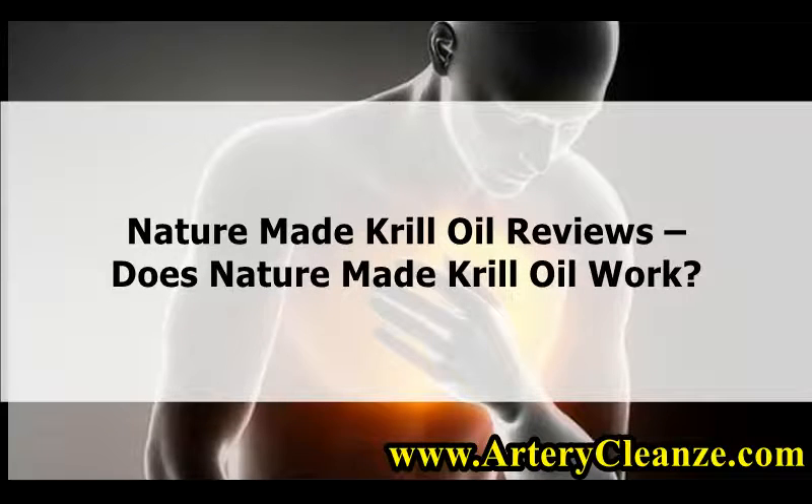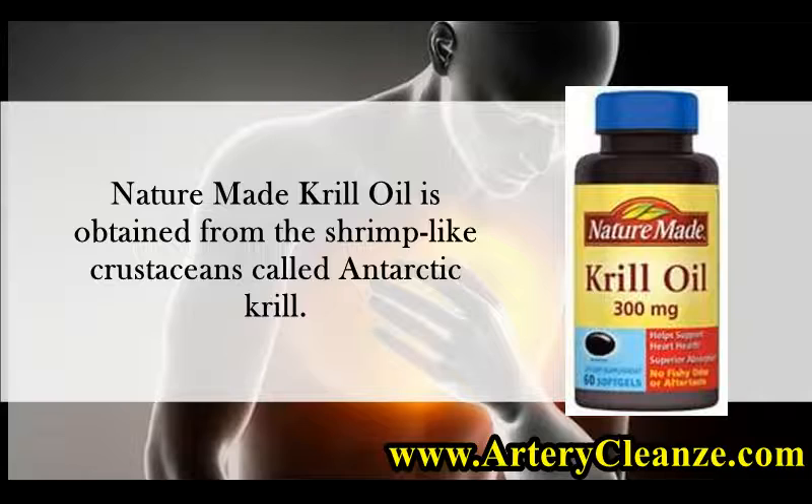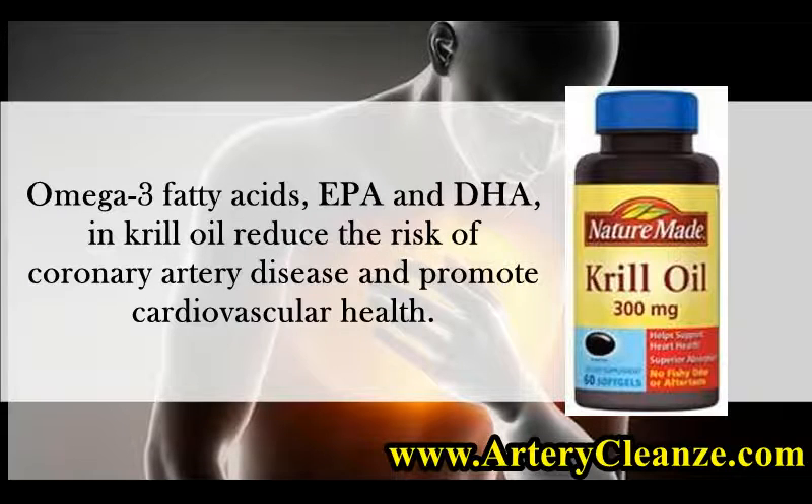Nature Made Krill Oil Reviews — Does Nature Made Krill Oil Work? Nature Made Krill Oil is obtained from the shrimp-like crustaceans called Antarctic krill. Omega-3 fatty acids, EPA and DHA, in krill oil reduce the risk of coronary artery disease and promote cardiovascular health.